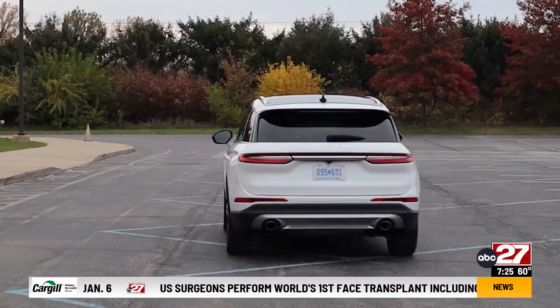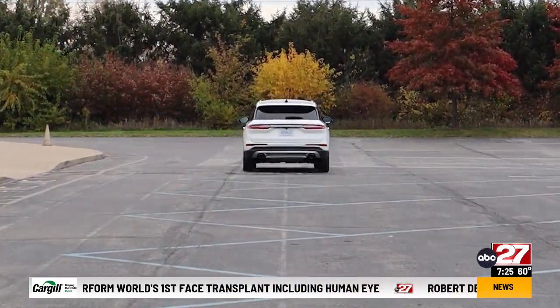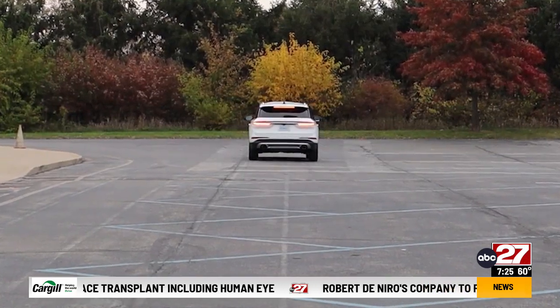While acceleration is good, handling is on the mushy side with nosedive during braking. The ride is quiet.